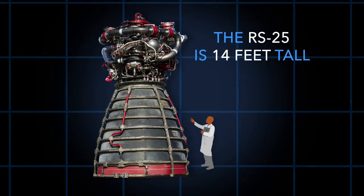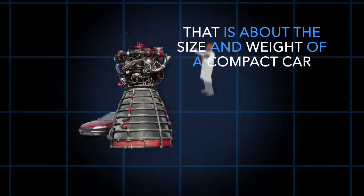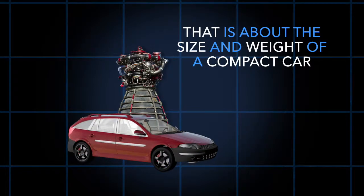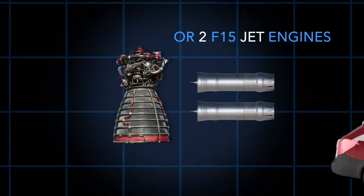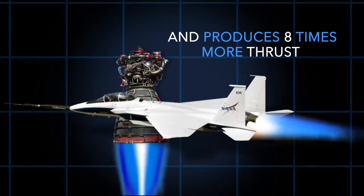really big. The RS-25 is 14 feet tall and 8 feet in diameter — about the size and weight of a compact car, or two F-15 jet engines, and produces eight times more thrust.